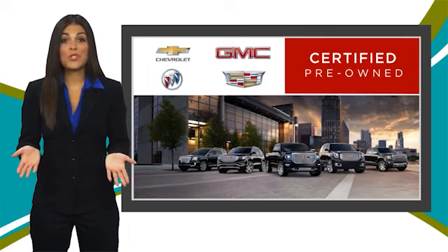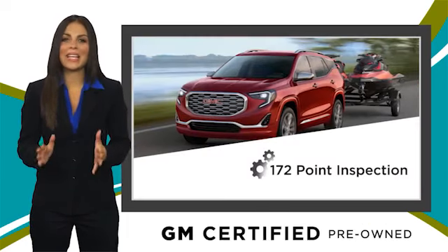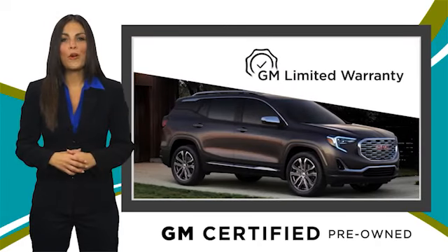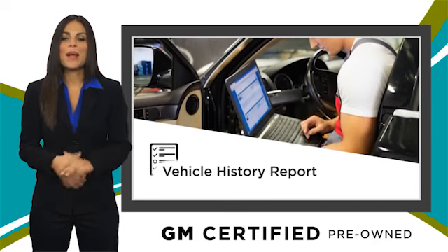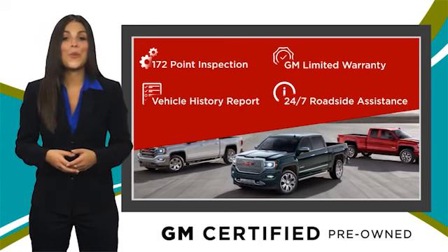A GM Certified Used Vehicle can deliver more satisfaction and certainty than any ordinary used vehicle, with our thorough inspection, GM warranty, free vehicle history report, and more. You can expect it all from a GM Certified Used Vehicle. GM Certified means no worries.